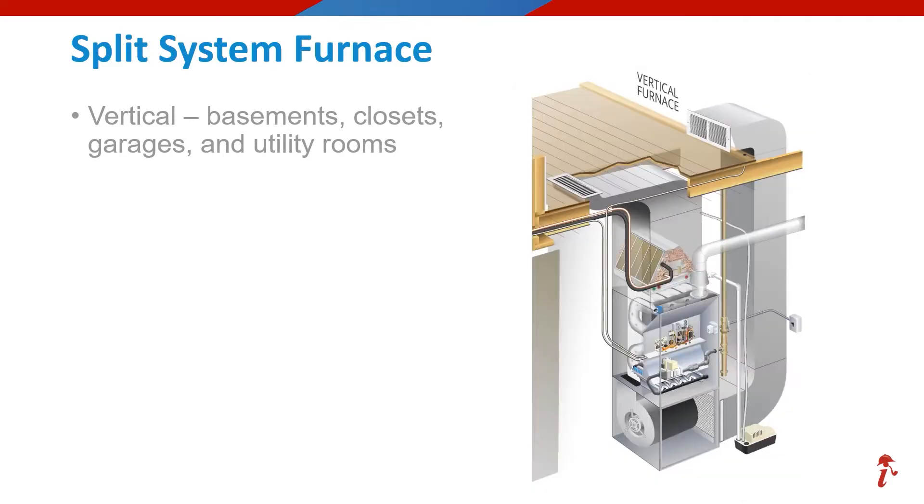Here we see a unit opened up showing what a typical configuration might look like with a furnace unit. Please note this could be different, especially if the unit was an air handler only unit, at which point the evaporator coil might be found on the bottom, not the top like in this diagram.